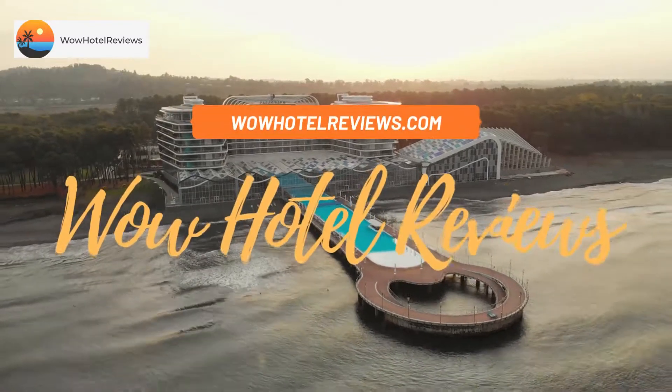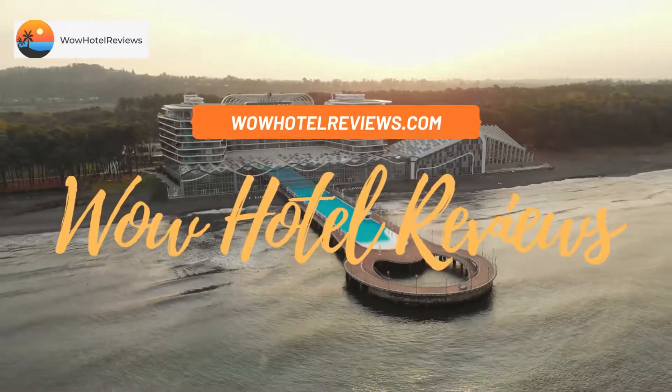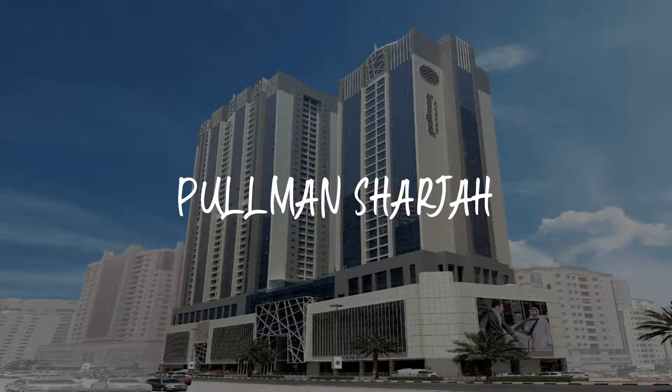Hello guys, welcome to Wow Hotel Reviews. Today I am reviewing Pullman Sharjah — it's a 5-star hotel.